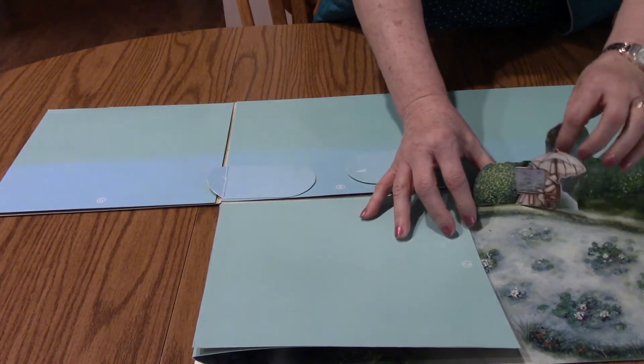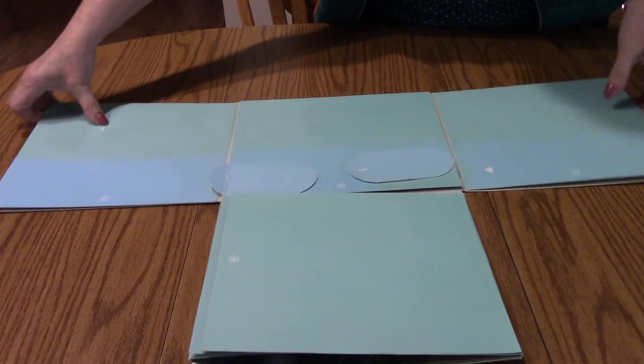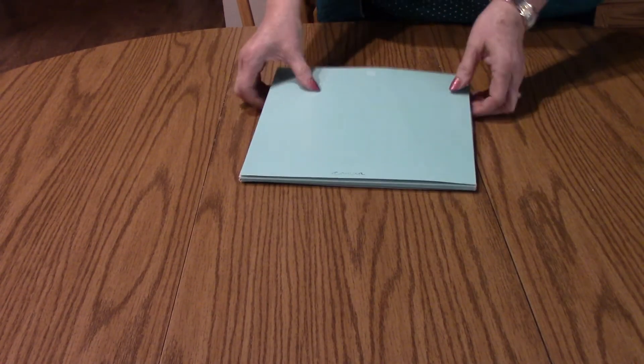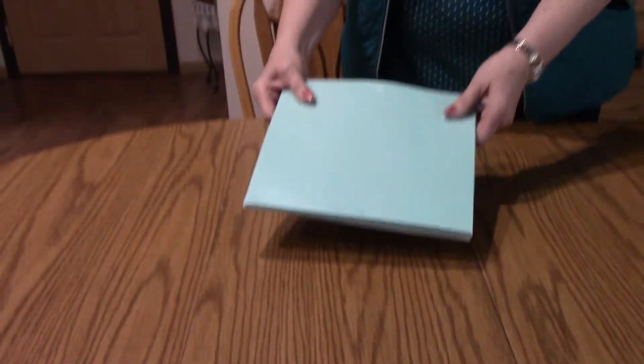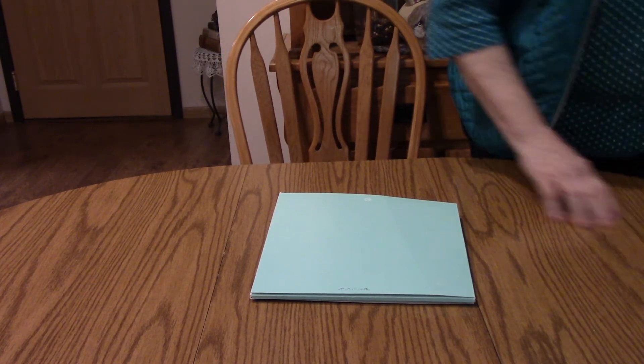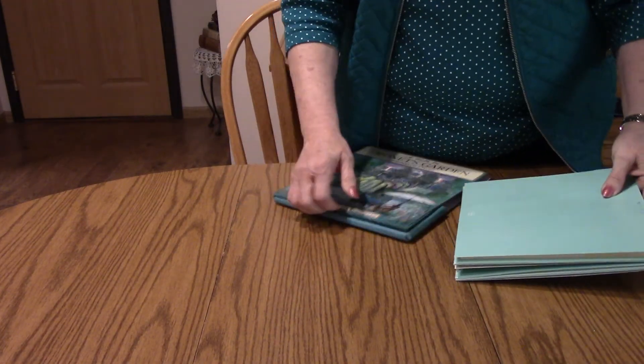Goodbye, Claude Monet. There he goes. And here's our book all closed up. I don't know what I did with the cover. Oh, here it is. And we'll put it right back in here.